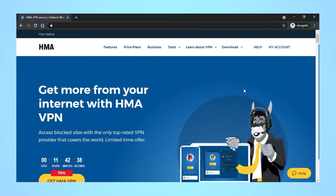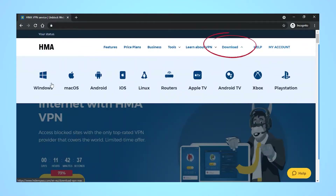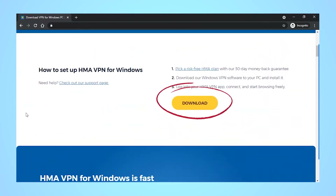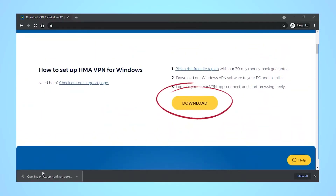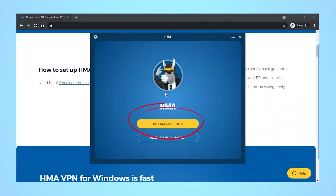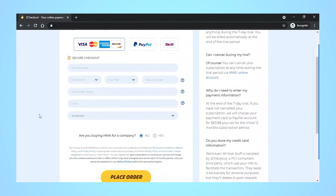On Hide My Ass' website, click on download to choose your device. I chose Windows. Scroll down the Windows landing page and click on download, then click on the setup file to begin installation. Click on buy subscription when the sign-in window appears, and then complete your purchase.